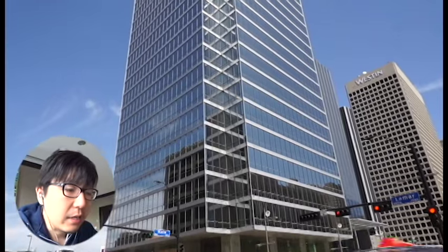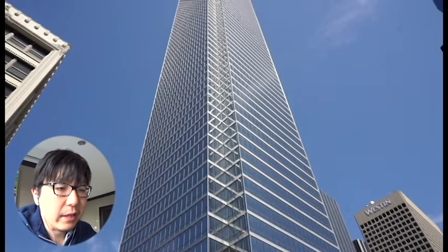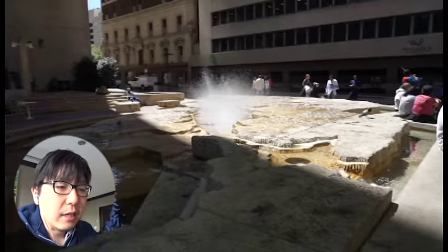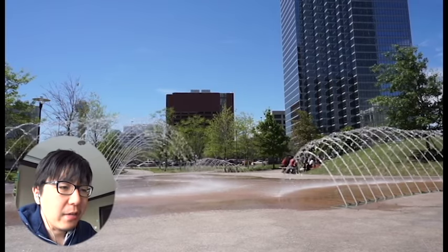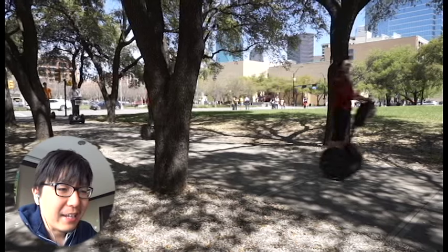In the historic side, they have big historic buildings. Once you step into the new building side, just a few blocks away, they have tall, cool-looking buildings. There are also nice parks between those high-rises — very open space. We saw a Segway tour, so I want to try that next time.